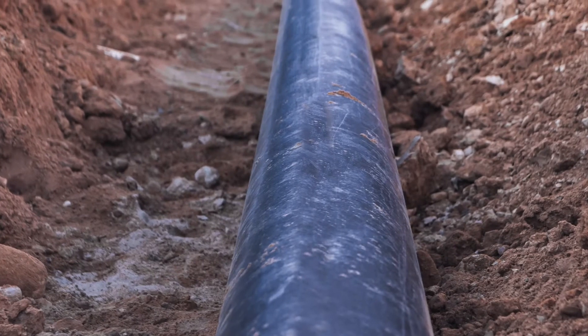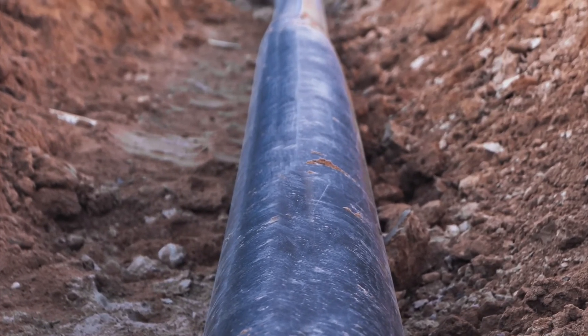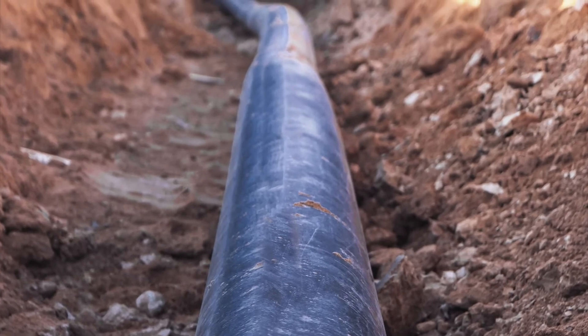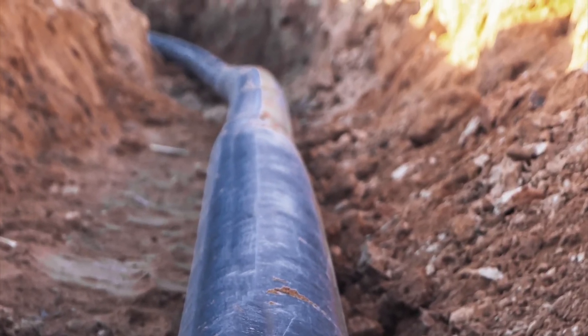Seismically, it's strong, with some of the ground movements up here, and it just handles a lot of the rebuild process much easier than other materials that we've looked at.